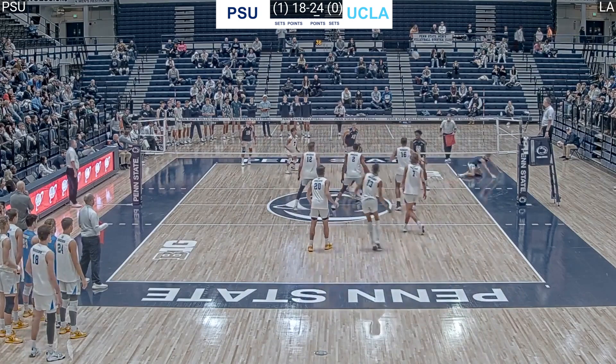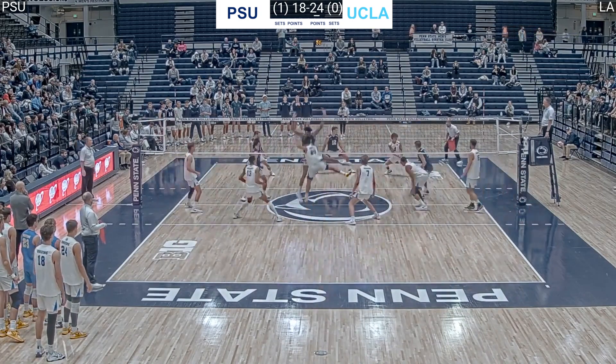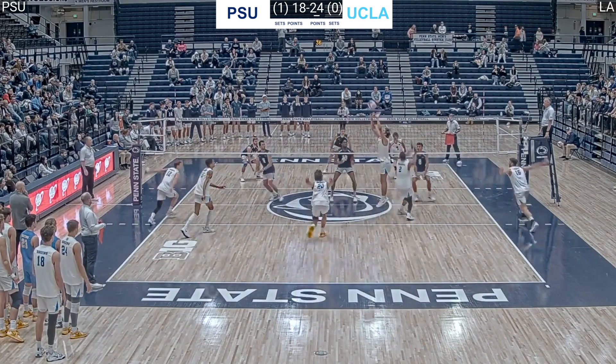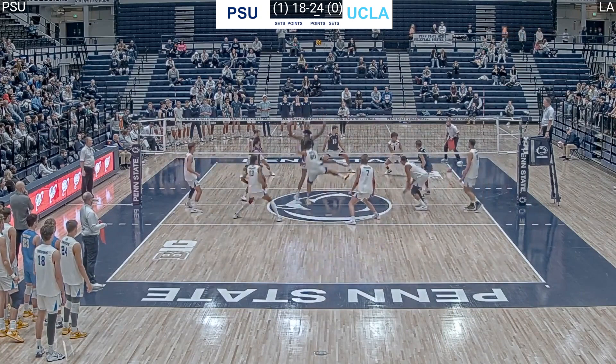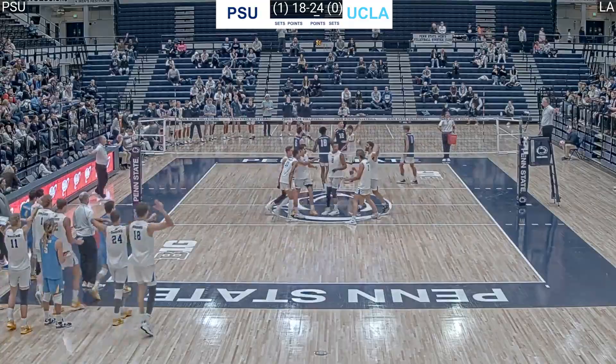UCLA has their first set point of the match at 24-18. Merrick McHenry float-serves the sideline and gets the overpass on Michael Cole. Ethan Champlin puts the ball on the sideline, well outside Penn State's back row defense. What a great shot to end set two — UCLA 25, Penn State 18. If you want to support the channel I'd really appreciate a subscription. I hope you guys have a great day.